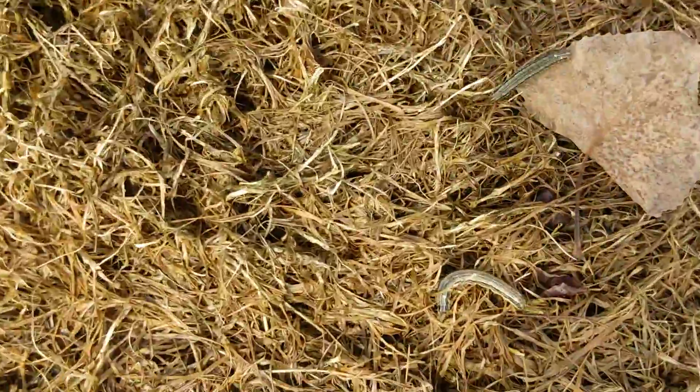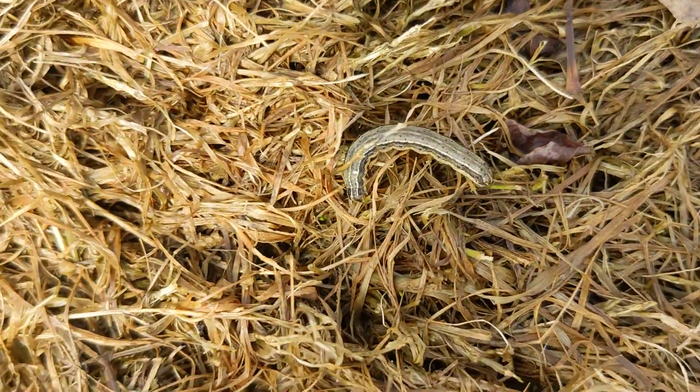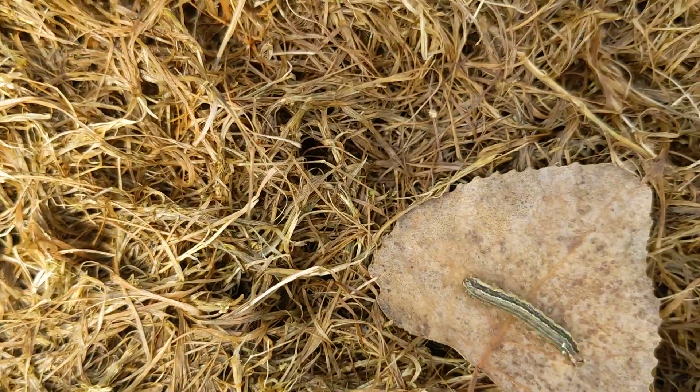We have the perfect conditions for that right now, and this is showing up on residential lawns. So take a close look — that's our culprit.